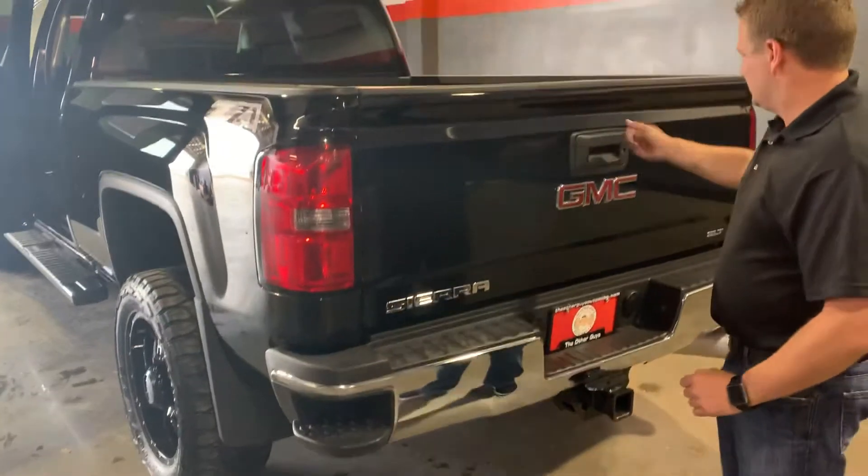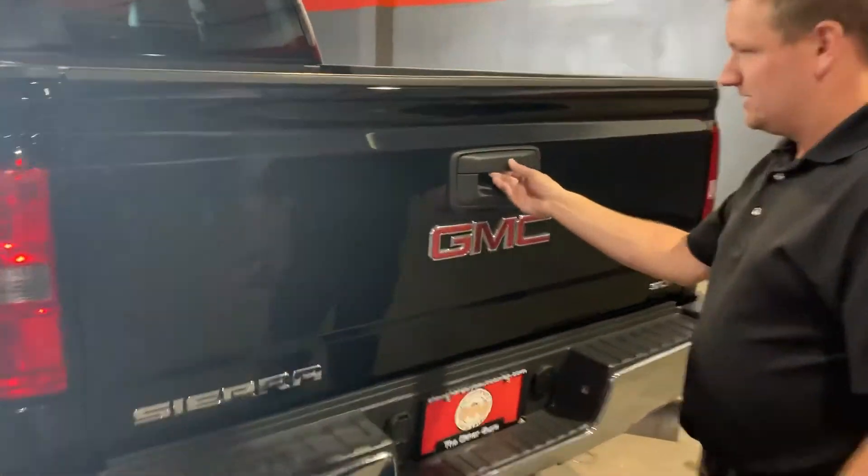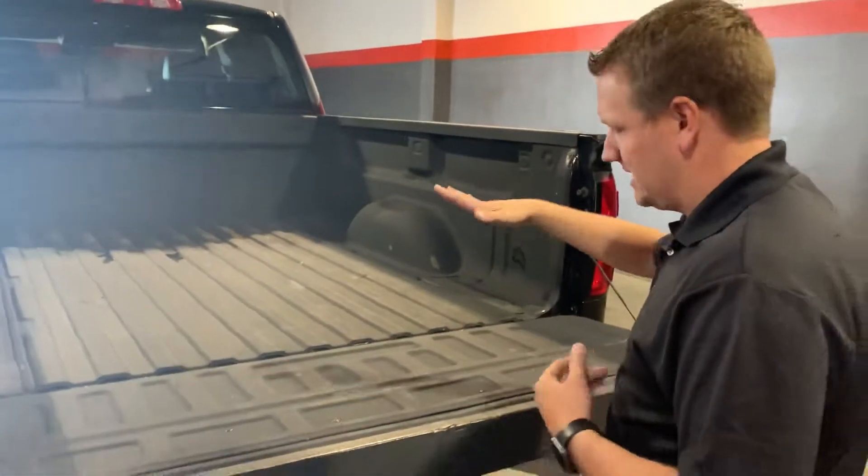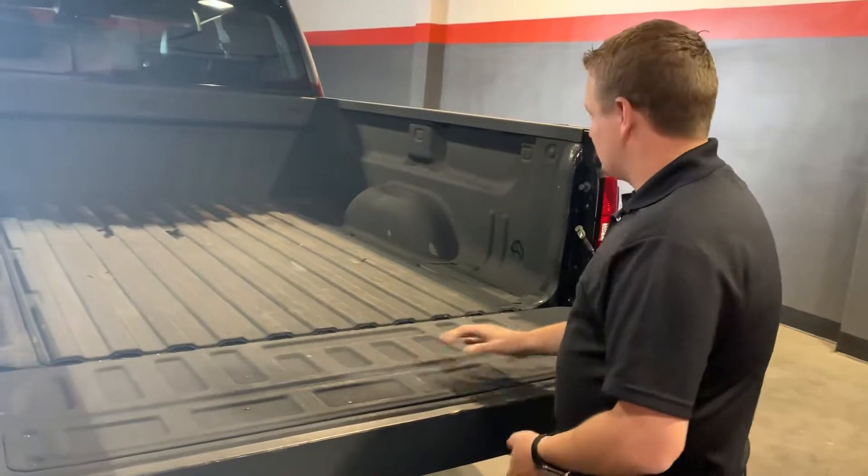Integrated step right into the tailgate. Backup camera right here at the tailgate handle — I like these tailgates. It's an easy release, so you can drop the tailgate and it doesn't come slamming down. Spray-in bed liner, as I mentioned.